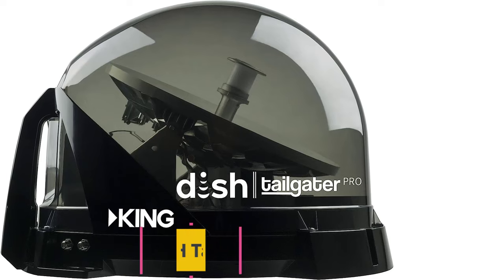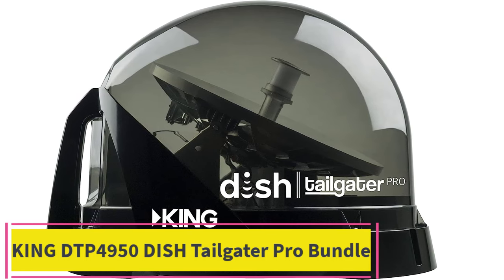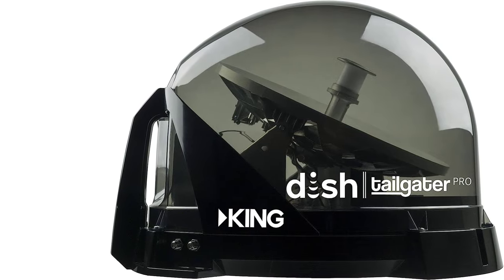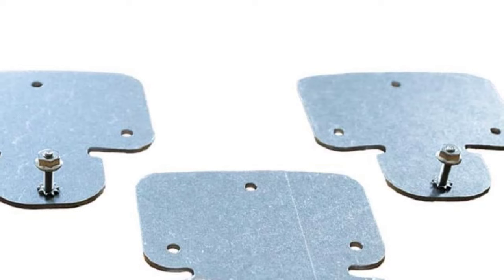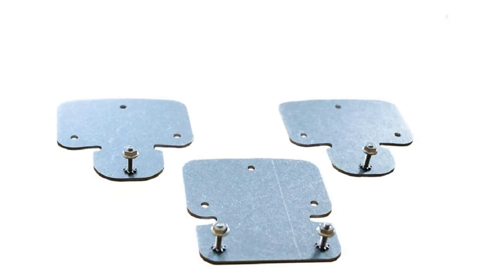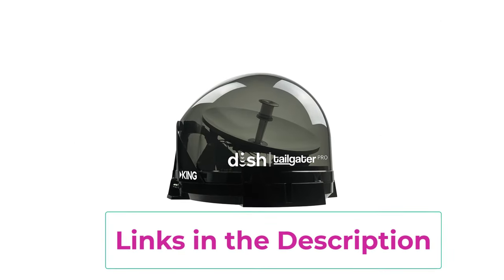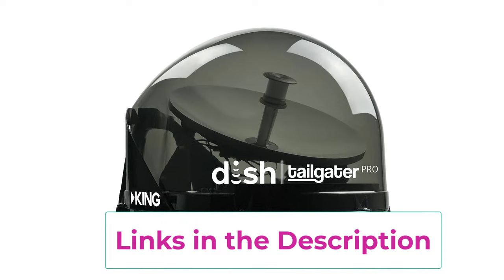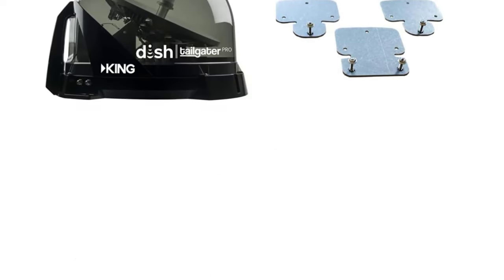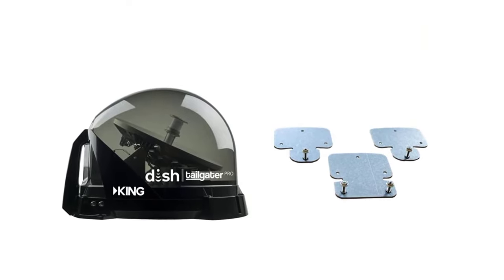Top 1: King DTP 4950 Dish Tailgater Pro Bundle. No contract. Ideal with Dish Pay-as-you-go HD programming — portable. The Dish Tailgater Pro from King is a premium satellite TV antenna for people on the go. Lightweight and designed for use on the road, this Dish satellite for RVs and camping is engineered to withstand the great outdoors in any weather. This Dish Wally receiver allows you to access your Dish subscription anywhere in the contiguous US. Simply call Dish before traveling and they will enable your portable satellite Dish for RVs to access the Dish network wherever you are.